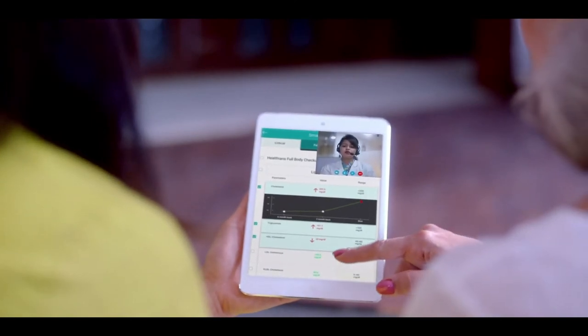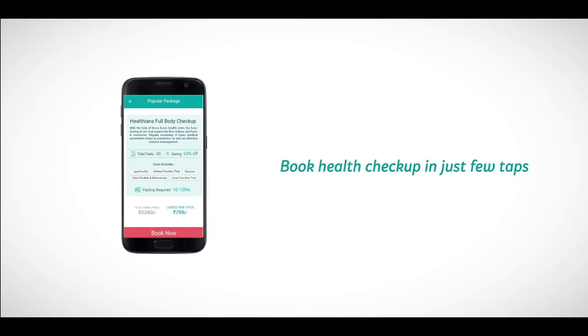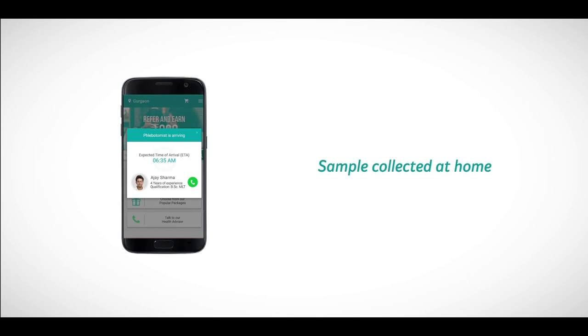After you receive your report, our doctors will help you understand the report and clear all your doubts. This facility is available on phone.